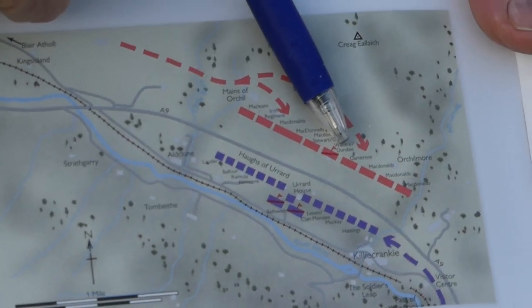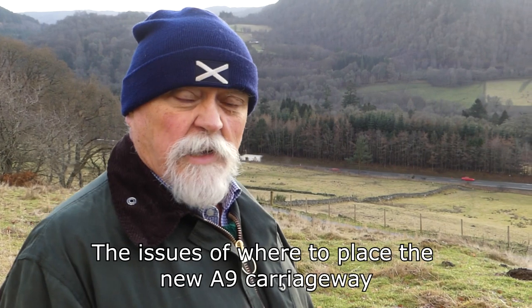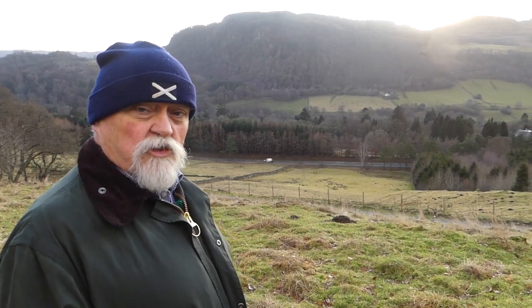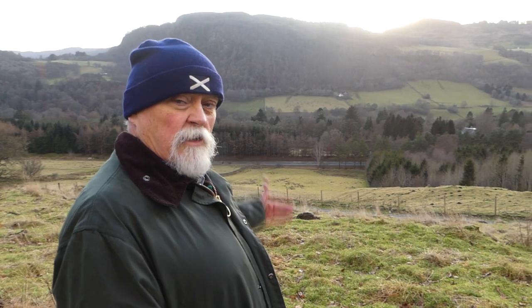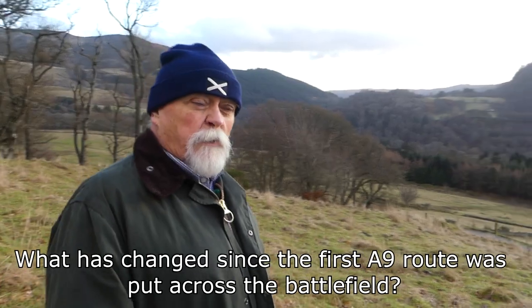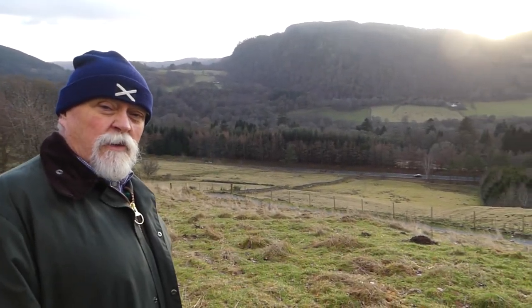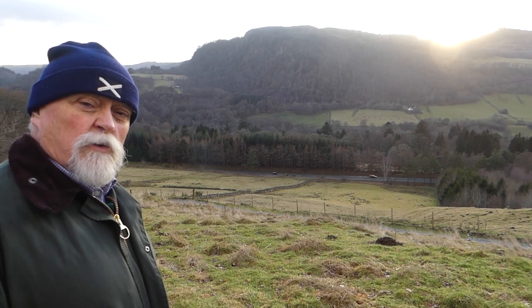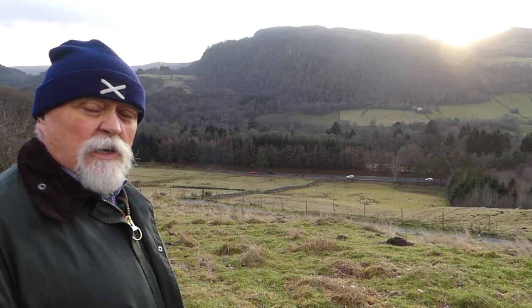We're now standing closer towards the center of the Jacobite force. More recently, the Scottish Government has decided — rightly in our opinion — that the A9 needs to be broadened and extended into a dual carriageway. What we cannot understand is that, despite the extra archaeological knowledge we have, they have chosen to put the additional carriageway on the downhill side where the most intense fighting took place. The battle itself took place just on the other side of the A9. This road was built in the early 80s, late 70s, when no account whatsoever was taken of the battlefield.